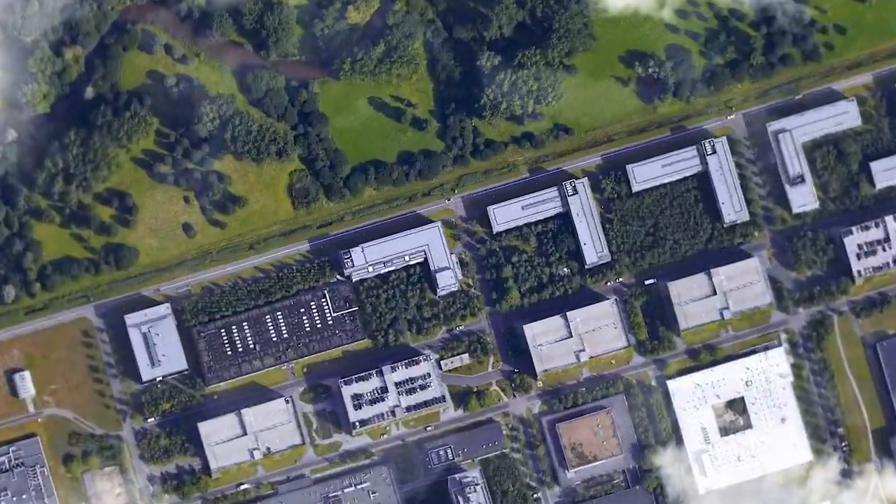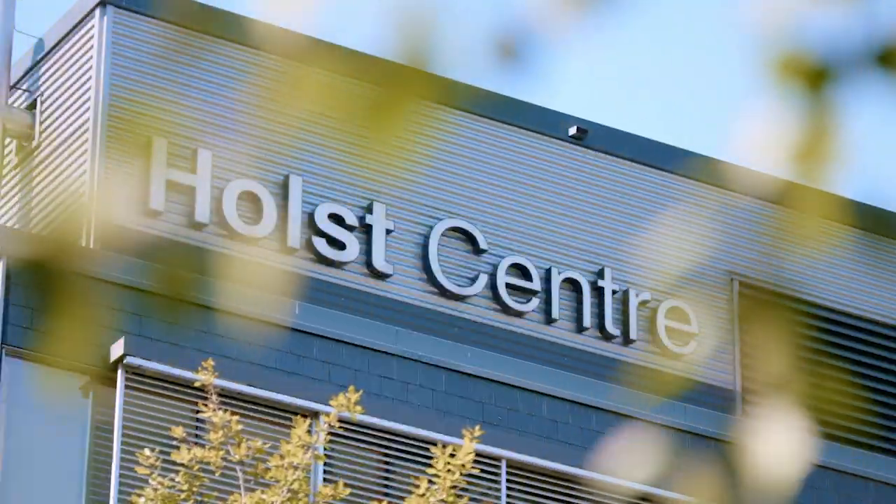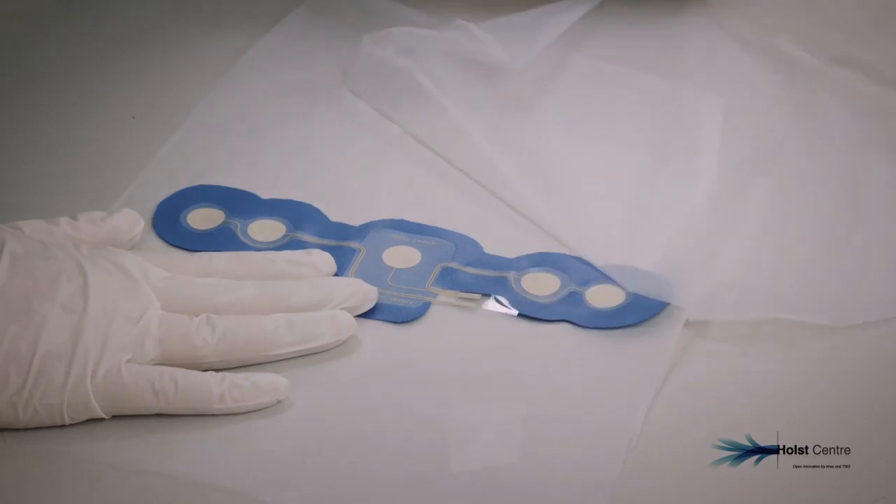Most of the cost of healthcare is in hospitalisation — that's the biggest burden. So if you can decrease the time people spend in the hospital, that helps a lot. In our live discussion on the future of European personalised healthcare on April 22nd, we'll be looking at how the Holst Centre in Eindhoven is building on its knowledge of flexible electronics.